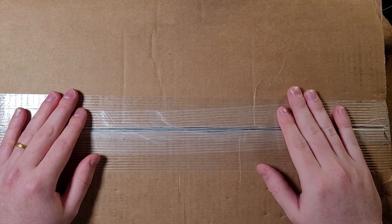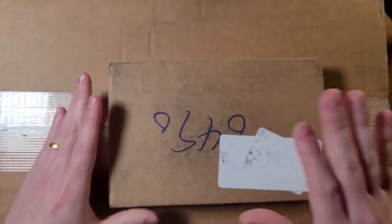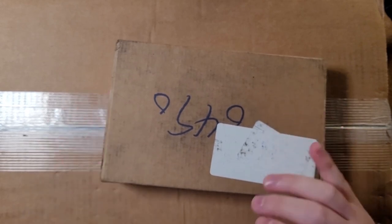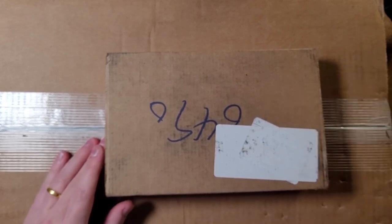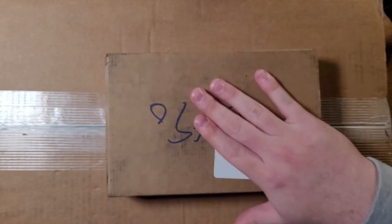We're going to be unboxing two of them today. The first one is going to be this small box. This small box — limit one per household — they were selling kookaburras at spot price. So I got, or sorry, koala kilo coins at spot. I got one koala kilo coin. We're going to open it up.